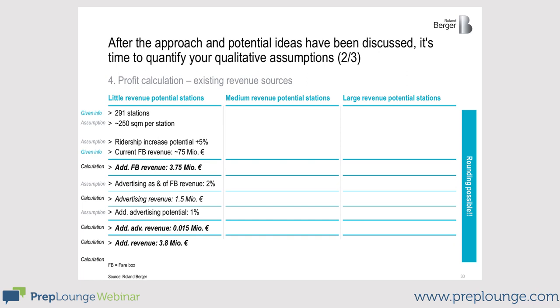Advertisement revenues can oftentimes be calculated based on ticket revenues, since views correlate directly with the number of passengers. I assumed an increase of 2%. It's okay to take assumptions, but explain how you came up with them. To calculate the advertisement revenue, you also need to consider how much you can earn additionally due to the increased attractiveness of the station. I assumed 1%, which makes an extra revenue of 3.8 million euros for the low revenue potential stations.